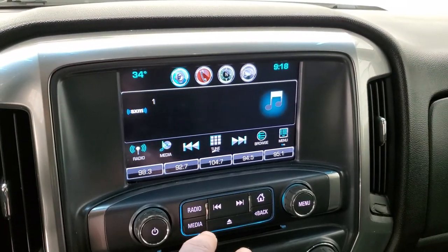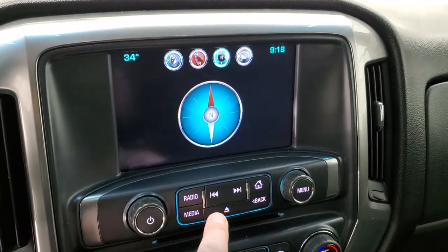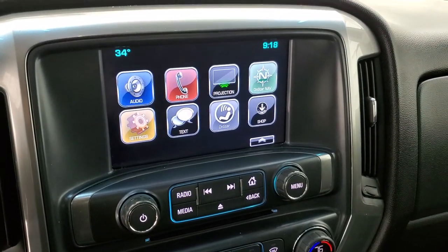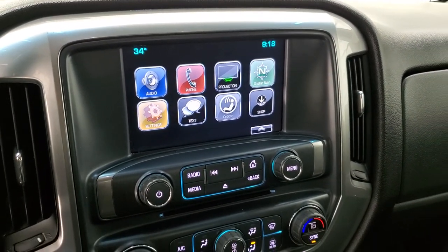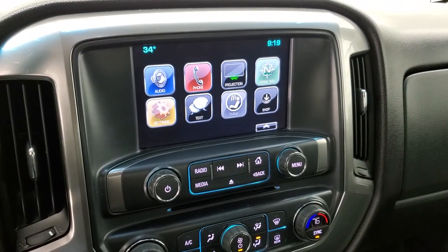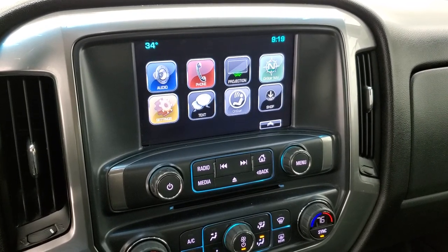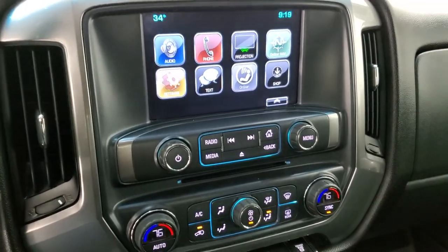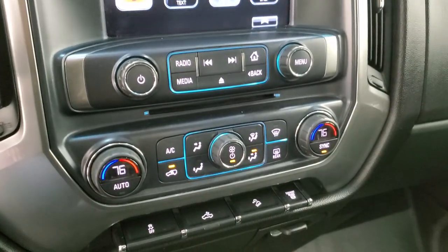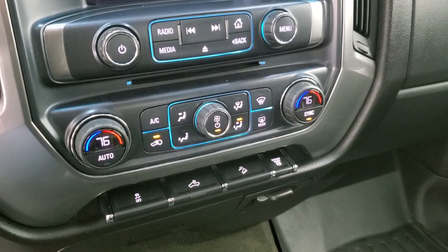This one has the Chevy MyLink system with projection manager, where you can project your cell phone to the screen. If you've got a navigation system on your cell phone through Android Auto or Apple CarPlay, you can project it to the screen and use it through the screen. You can also play music from your phone onto the radio through that system. That's also where your backup camera shows up. You do get a CD player, stability control, and cargo lamps — that's also how you turn the LED side lights on.